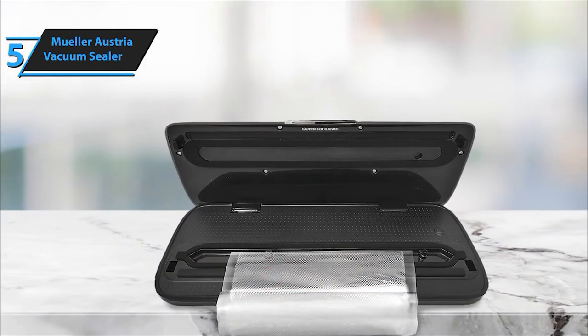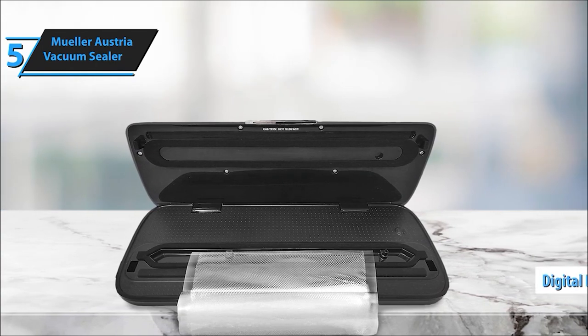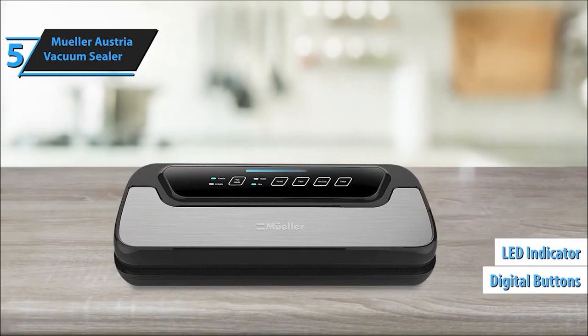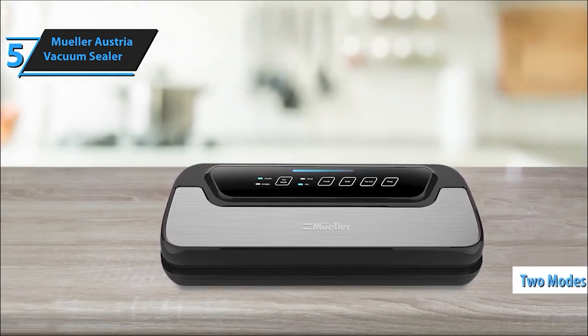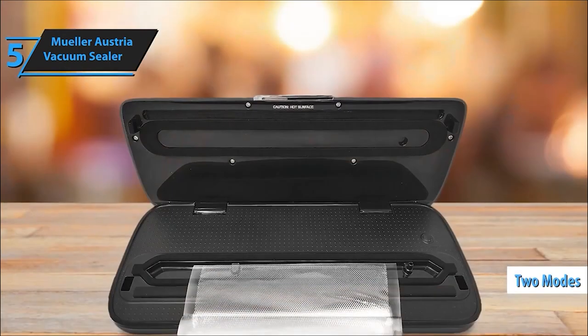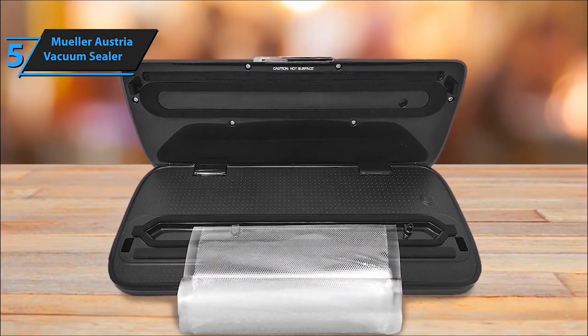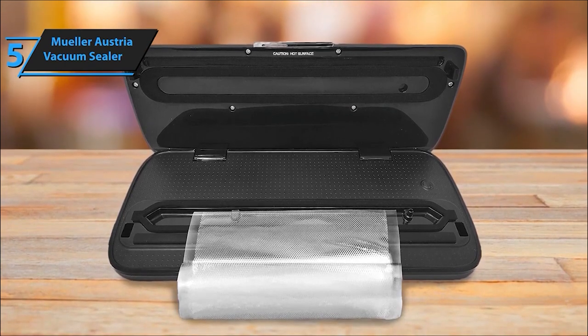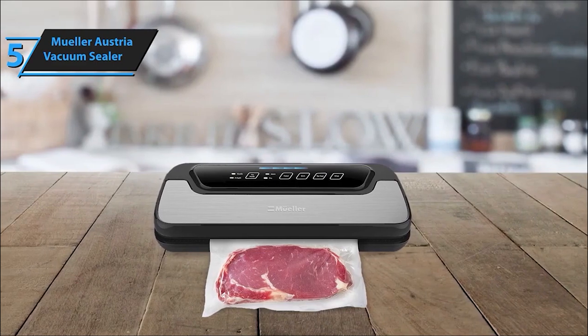Let's talk savings. With the Mueller Vacuum Sealer, say goodbye to wasted food due to freezer burns. This device equips your freezer with perfectly preserved meals, saving both money and time. Ease of use is the name of the game. The Mueller vacuum sealer's electric plug-in design, soft-touch digital buttons, and LED indicator lights make it incredibly user-friendly. It's a smart device that's at your family's service.